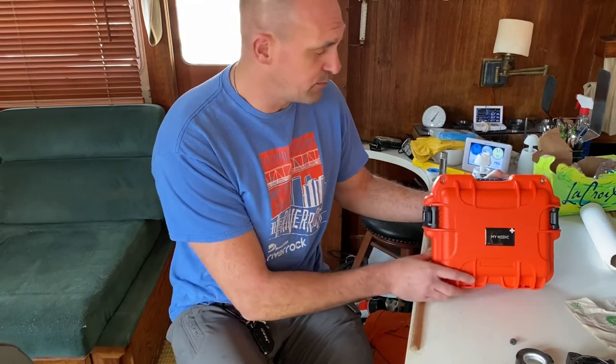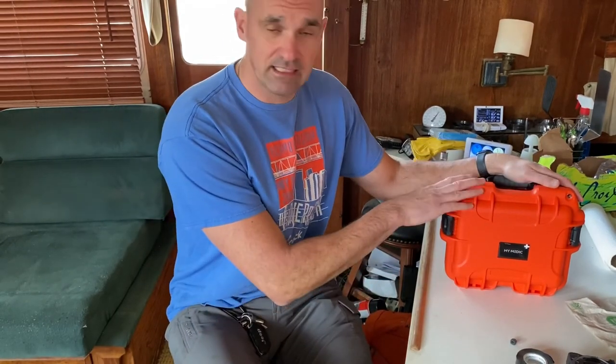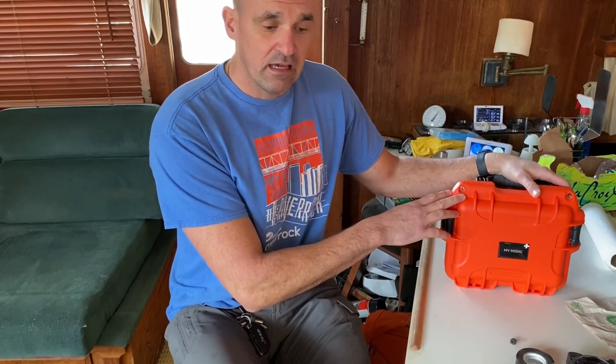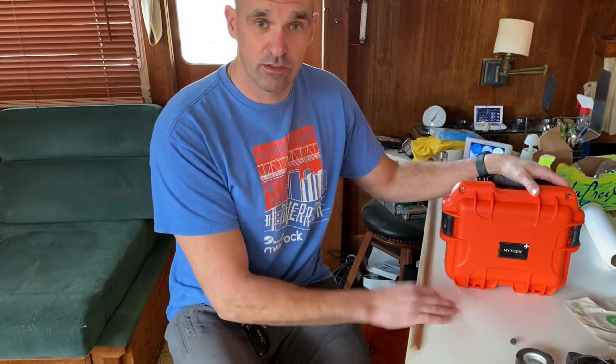Hope you got something out of the video. If nothing else, put yourself a first aid kit together. You can buy one like this from MyMedic or from any of the other vendors out there. I liked it because it has everything in there that I need, and it comes in a nice case so you don't have to worry about a bag getting crushed. It's bright orange so you always know where it's at, and it's really easy to describe to someone who's on the boat for the first time — you just say 'the big orange case that says MyMedic on it' and they know that's where the first aid kit is.